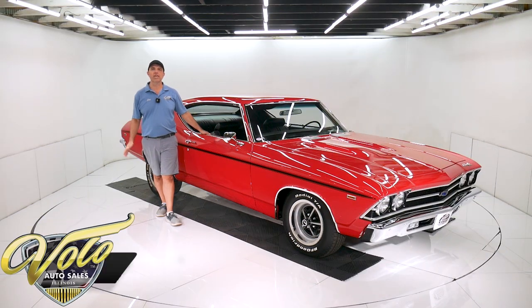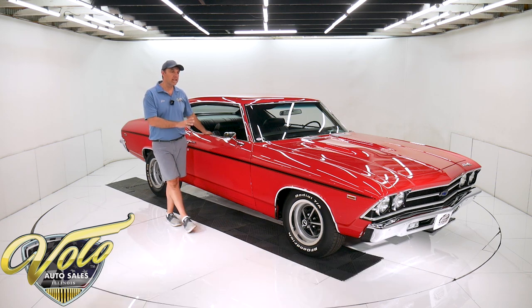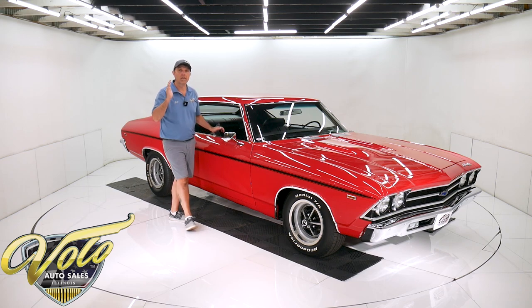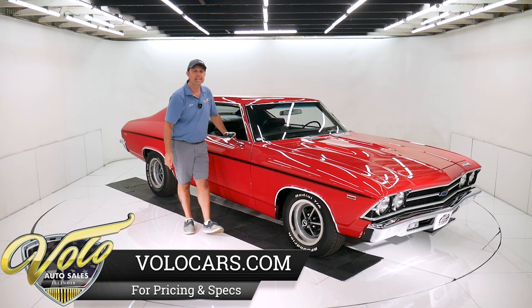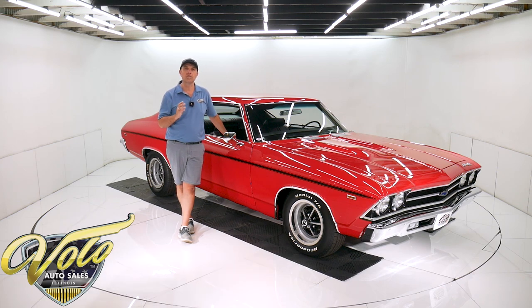We've got a 1969 Chevelle Copo Tribute. It has a 427 motor in it and the condition is out of this world. The fit and finish on this is second to none. Every square inch of this entire body is pristine. There's not a ripple, not a wave, not a crack, no shrinkage. It is amazing. All the gaps are precise.